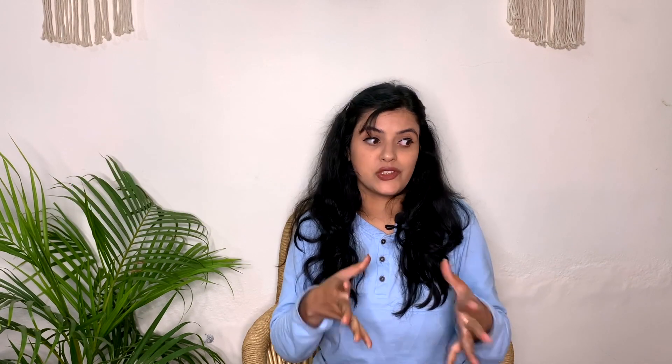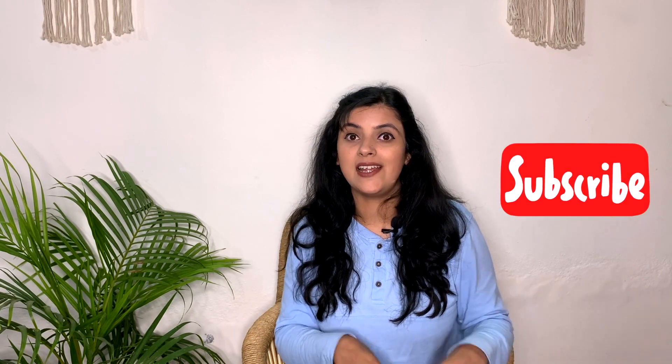Before starting the video, don't forget to like this video and comment down below which thing you find the most amazing. Don't forget to subscribe to my channel and hit the notification bell so that you get notified whenever I upload a new video. I already have two hauls on my channel which I'll link above, so you guys can check that out.